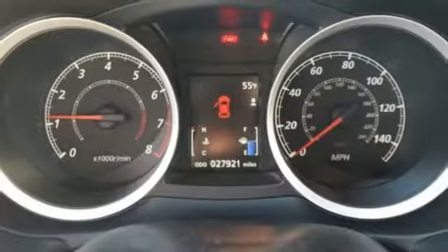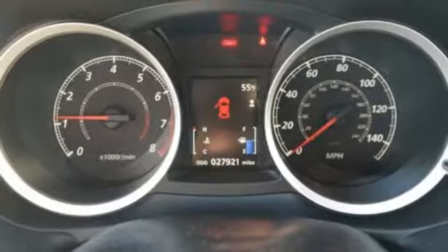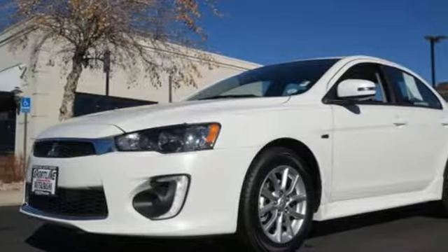The Car Connection remarks it represents good value for money and offers relatively sporty driving manners. Mitsubishi, pursue your passion.